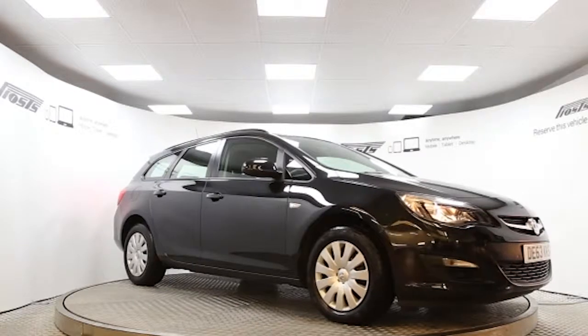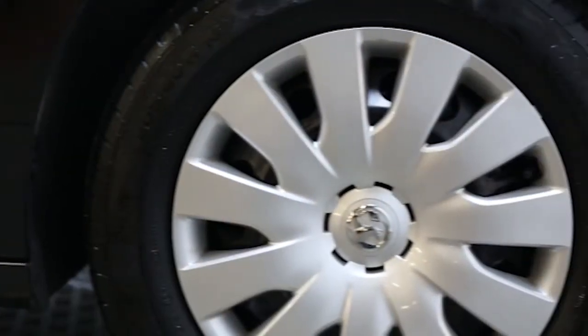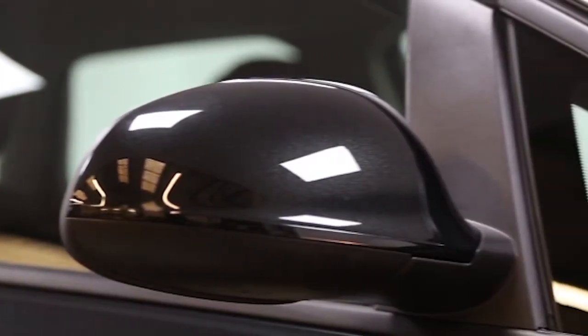Here we have a 2013 registered 5-door Voxelastra Sports Tourer exclusive with a 1.6 litre automatic transmission petrol engine. The car is finished in carbon flash black.